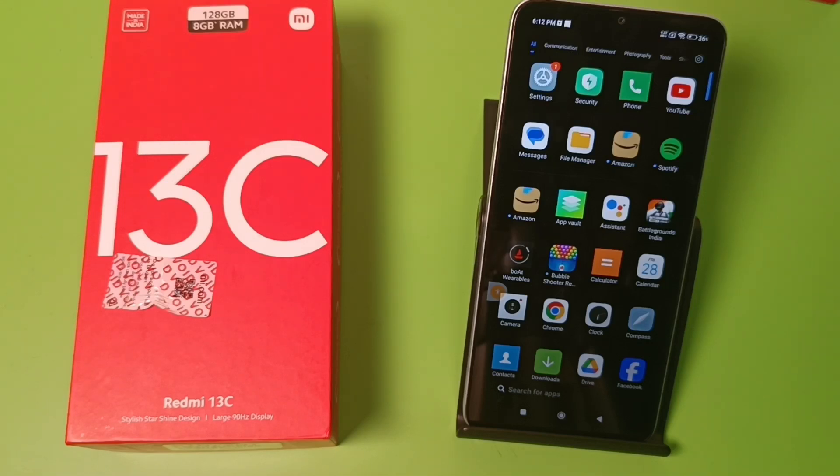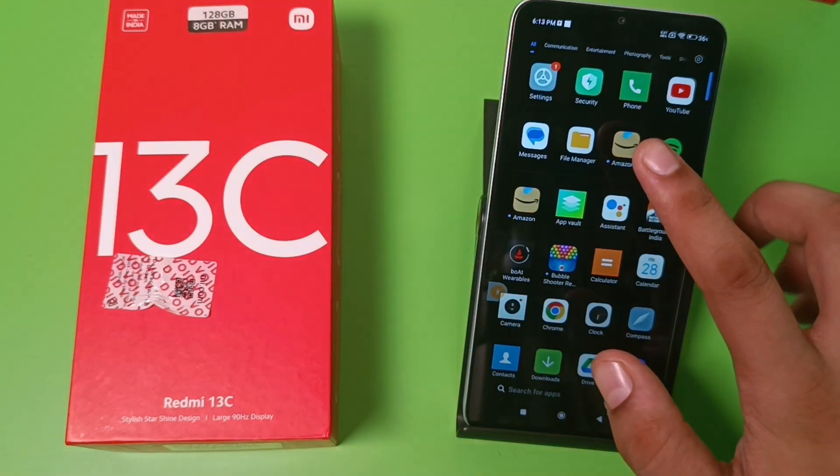Hello friends, welcome to our YouTube channel. In this video, I'm going to show you how you can optimize or clean your storage using some settings in your Redmi smartphone. Before watching this video, if you have not subscribed to our YouTube channel, then subscribe to it and like our video. So let's start.